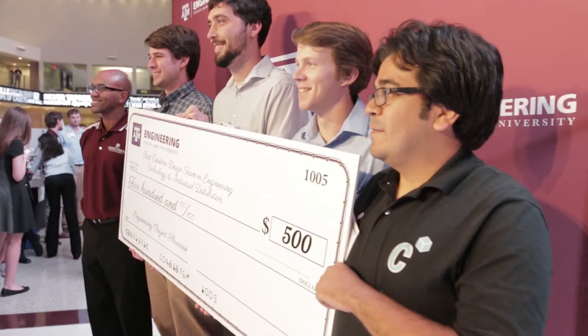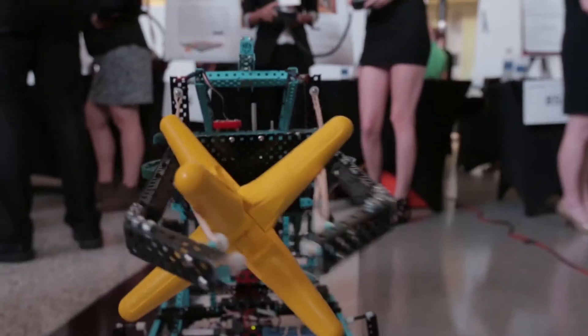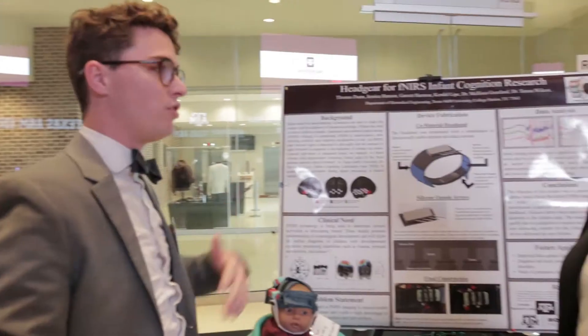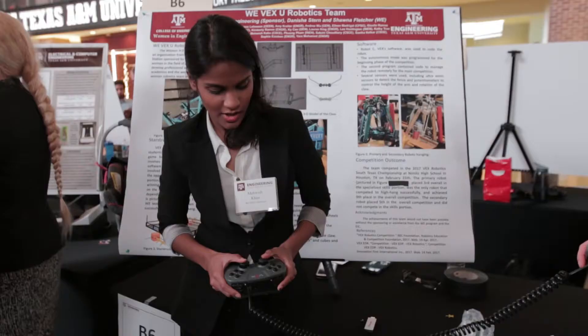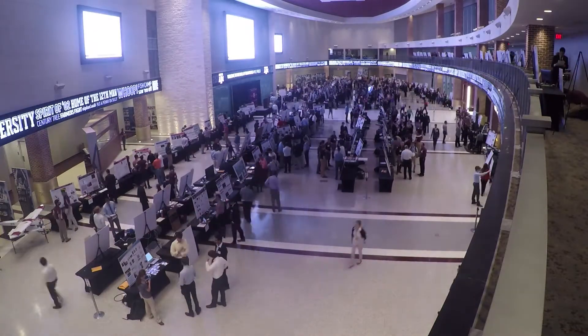Each year, more than 170 teams participate, showcasing their projects with industry experts and competing for top awards. Team projects include capstone design projects, design competition teams, and teams working on multidisciplinary programs such as the Aggie Challenge and Aggies Invent.